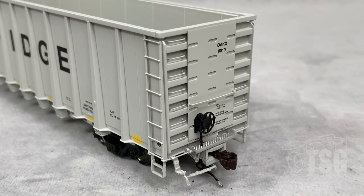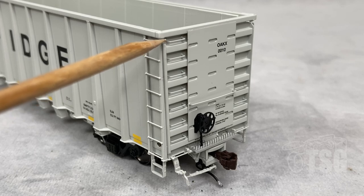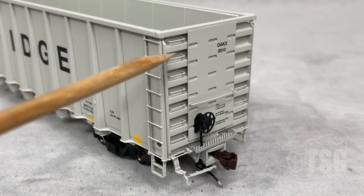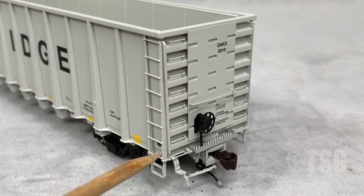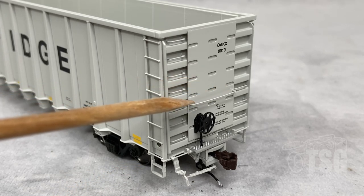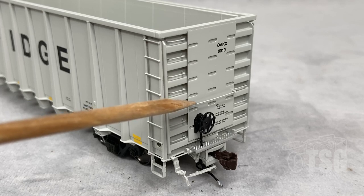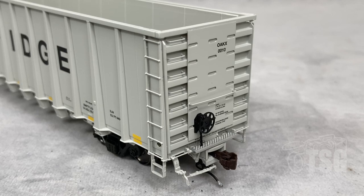Looking at the brake end of this car, you can see some pretty astounding detail. There are separately applied little grabs inside these little hollowed out parts — I'm not sure how they did this, but it looks really amazing. And they're all real straight too. This grab that goes across for the crossover is also separately applied. The brake wheel and associated detail is separately applied. That's an etched metal walkway. There's also an uncoupling lever and air hose detail.